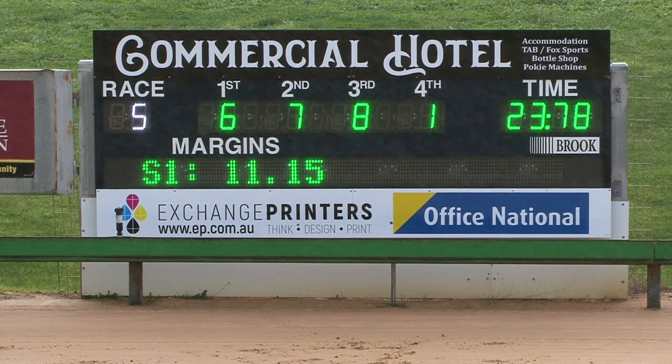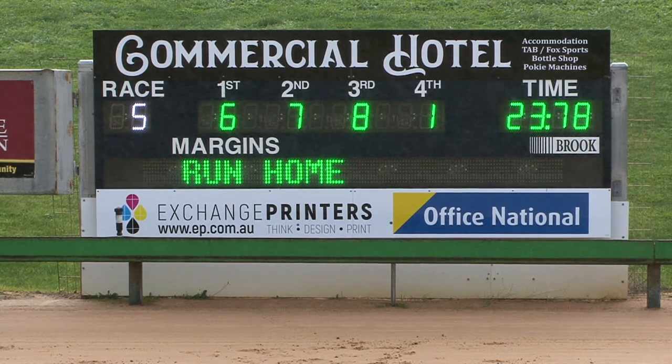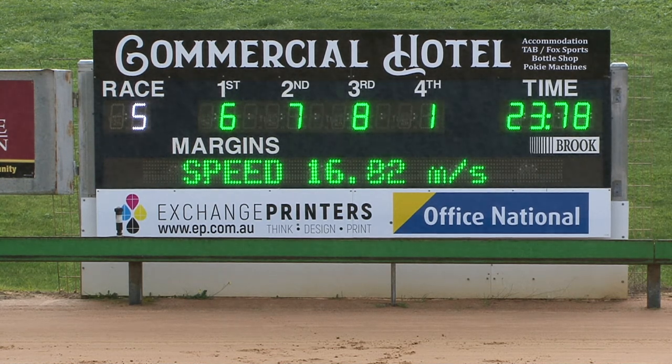Winning by two lengths. So it's two by three and three quarters — two lengths, three and three quarters — the margins between second and third: six, seven, eight and one.